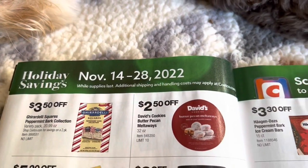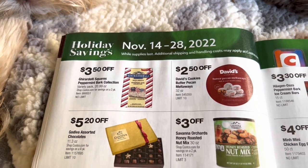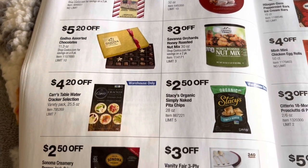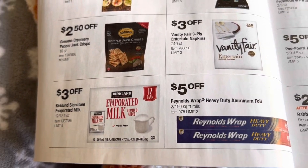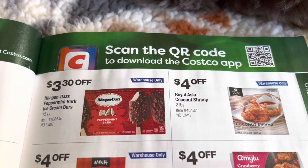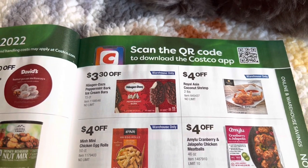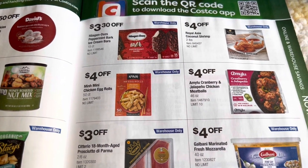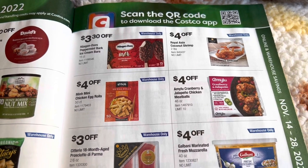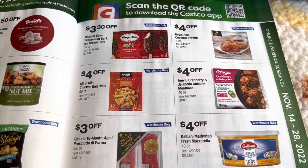November 14th through the 28th. Here we have a whole bunch of different little snacks — we've got the nuts and the chocolates. Down here we have evaporated milk and aluminum foil. Here we have the Häagen-Dazs peppermint bark ice cream treat — that sounds really good. They've got the mini chicken egg rolls, which are always a hit for samples, and the Amy Lou cranberry and jalapeño chicken meatballs.